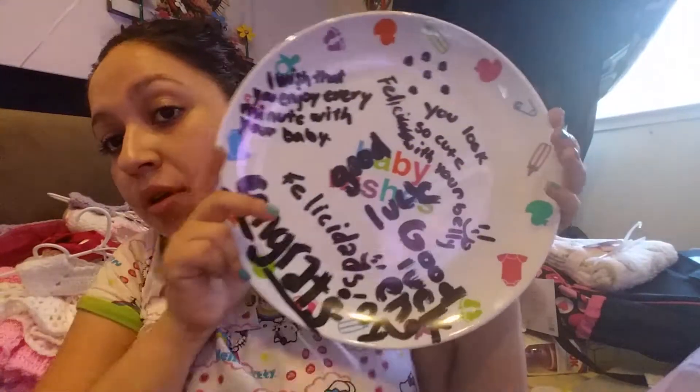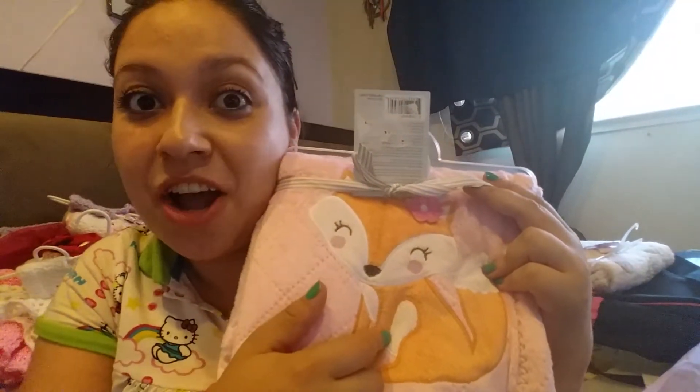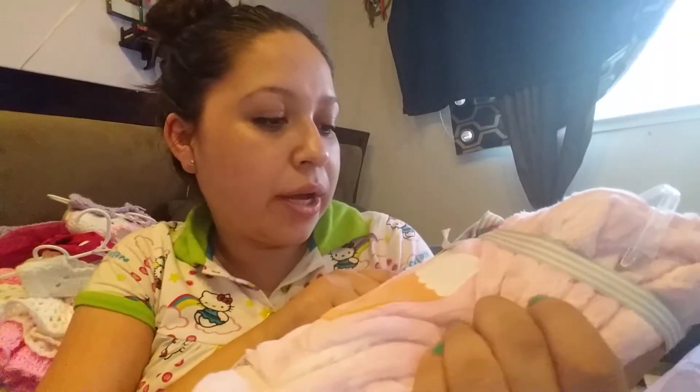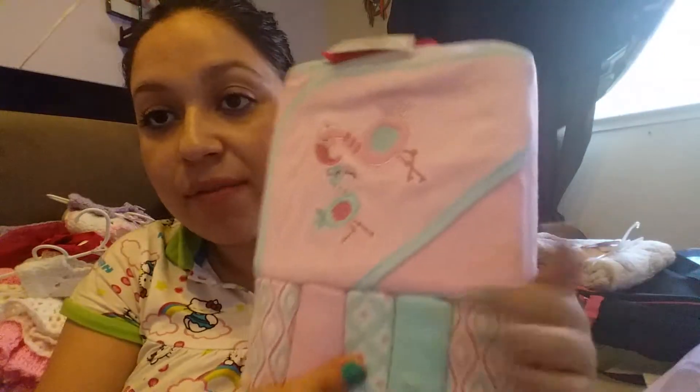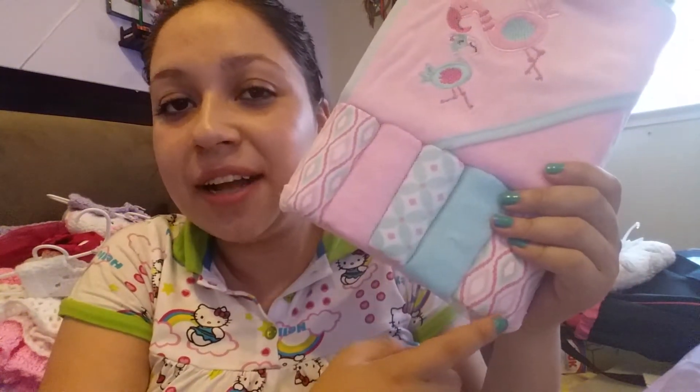Another friend of mine gave me these items in a really cute basket — it's baby things, so cute. She also gave me this plate for other people to write things on, in Spanish and English — I like it. Then she gave me another blanket and I got a lot of blankets! This one has a really cute fox that reminds me of my dog Nikki — it's from Carter's.